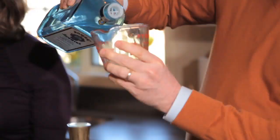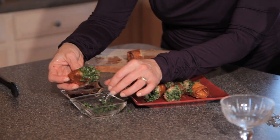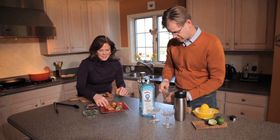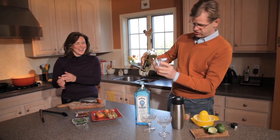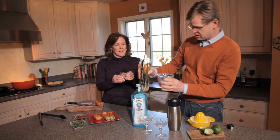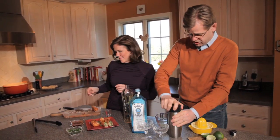It's basically a 4-2-1 ratio with the gin, the Saint Germain, and the lime juice. We'll start with half a cup of gin, a quarter cup of Saint Germain, and a couple teaspoons of lime juice. Throw it in the shaker — shaken, not stirred. Up that in. With the shaker we go.